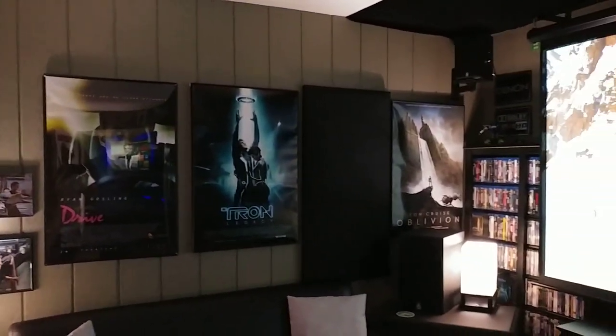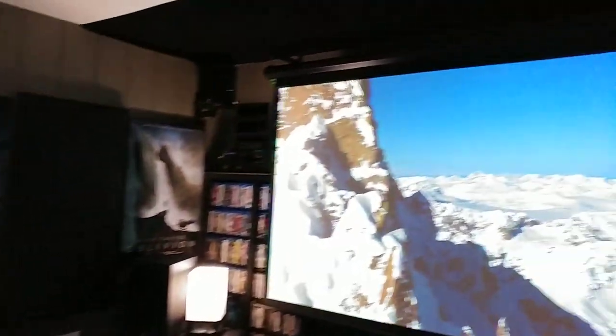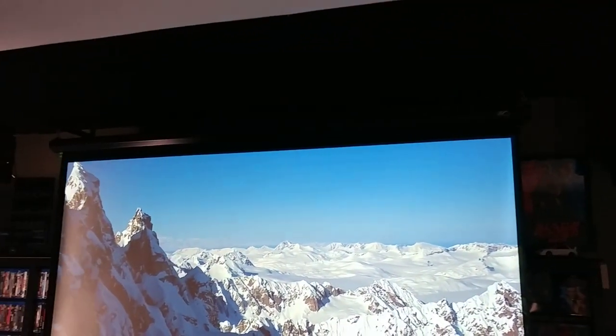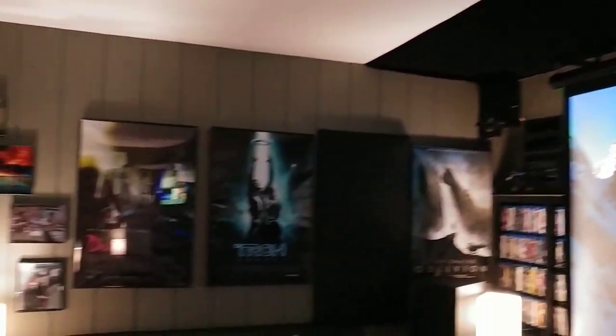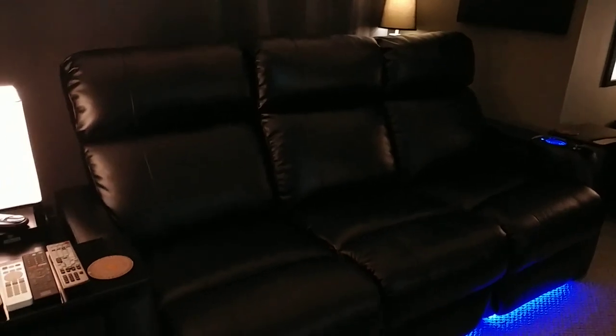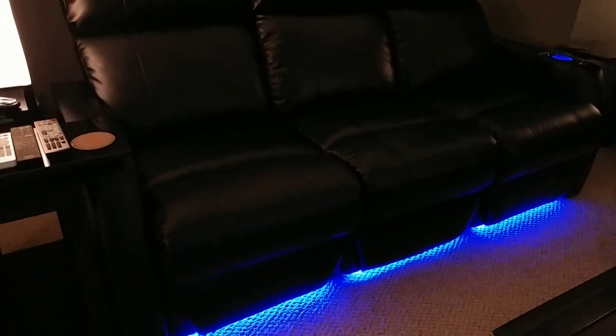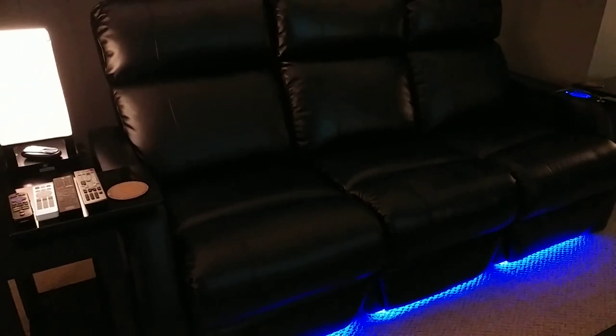I have some ATS panels for first reflection points and stuff like that. Got a little black velvet on the ceiling to help out. But, you know, it's a living room setup here in a condo, so it is what it is. But it definitely works out really nice. My seating is the Padgett's by HT Market. They're really nice. I like them a lot.